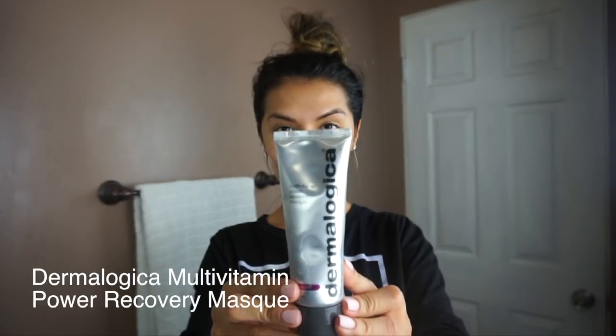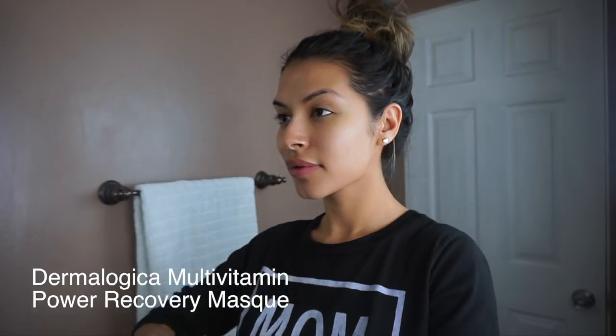Next I like to use the Dermalogica Multivitamin Power Recovery Mask. This mask is great for stressed aging skin. It contains vitamins A, C, E, and F to help skin recover from damage that leads to it aging.